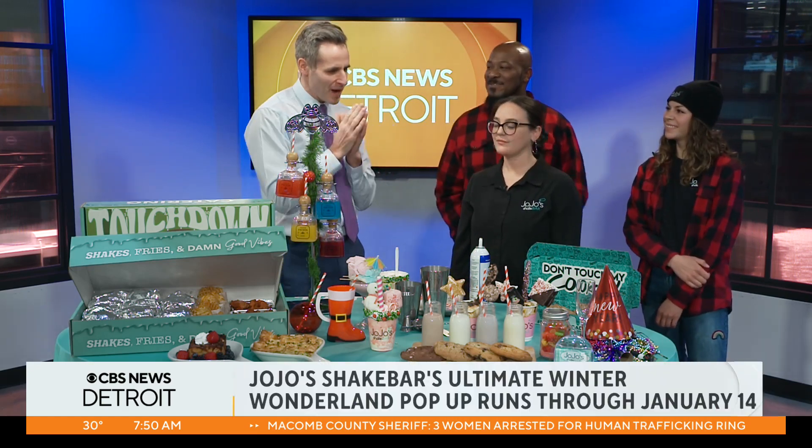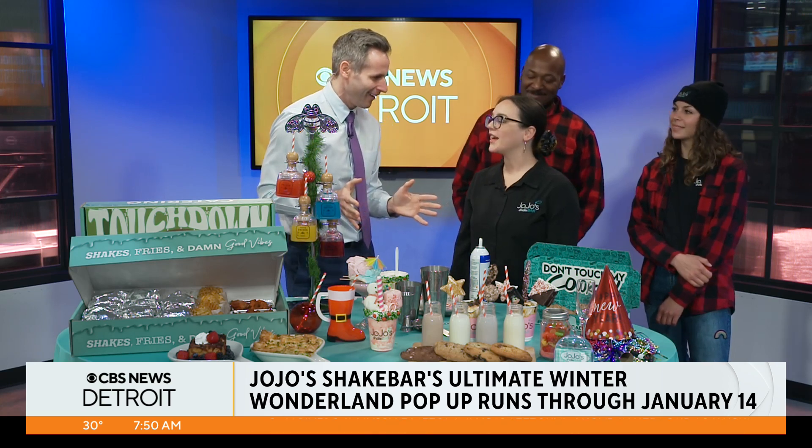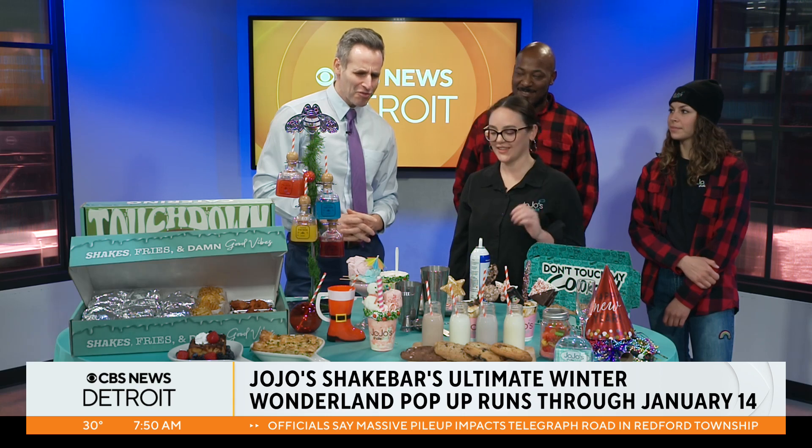You guys are known as the most Instagrammable pop-up. I think I know why. You definitely can't leave without taking a picture of everything that you ordered — it looks so fantastic.